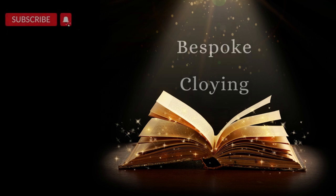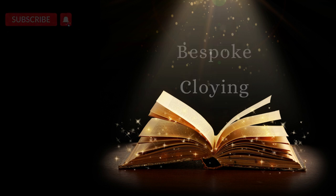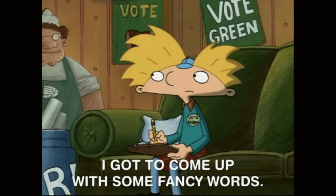Hello and welcome back to another episode of Words Well Read, where words rule and we make learning fun. Today, we are going to talk about two words that sound fancy but are actually quite simple.